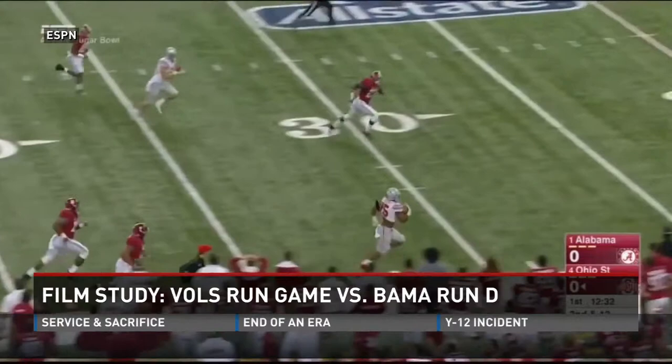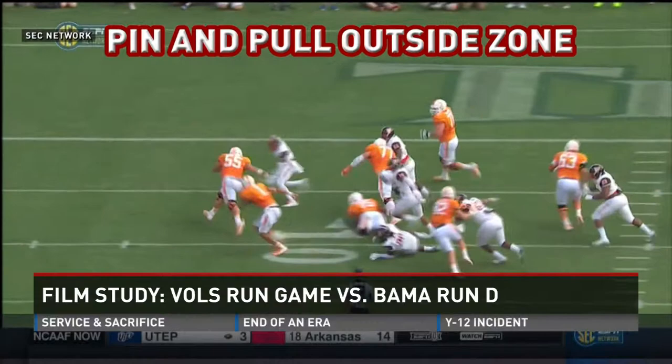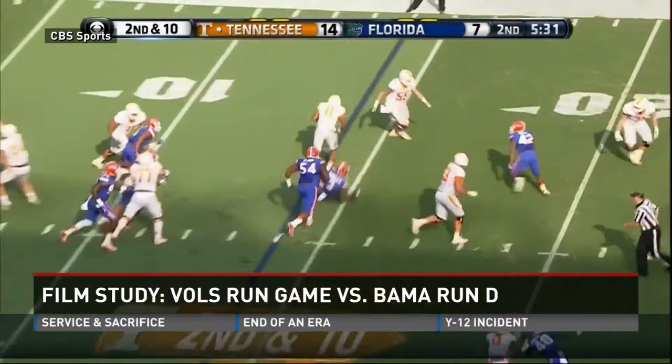Tennessee runs this same play. They broke it out for the first time against Bowling Green and scored three touchdowns with it, and they even used Josh Dobbs as the runner with the pin-and-pull outside zone for a 62-yard gain against Florida.